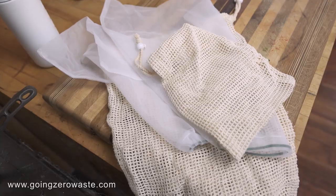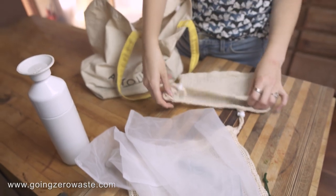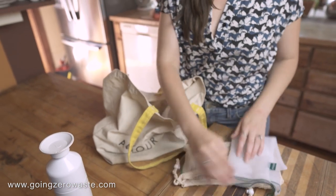Produce bags. We all know we should bring our grocery bags to the store, but don't forget your produce bags too. Of course you can leave a lot of produce naked, but I like to put mine in just a cloth bag so that way I don't have to worry about using any single use plastic.